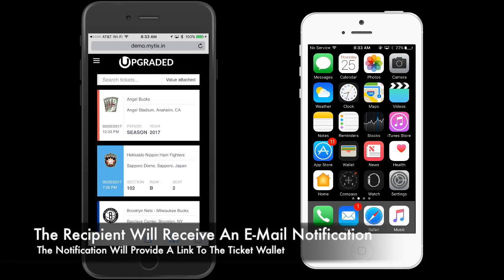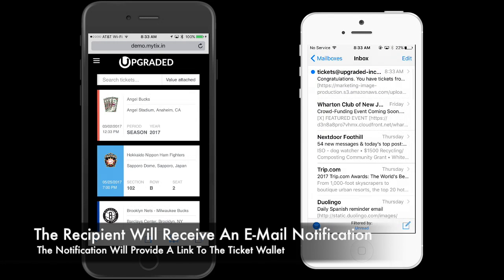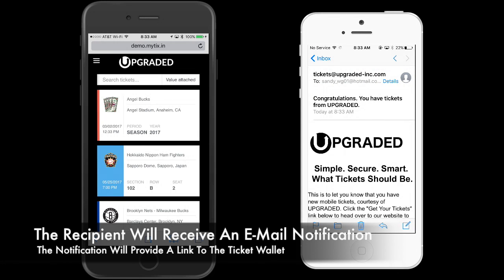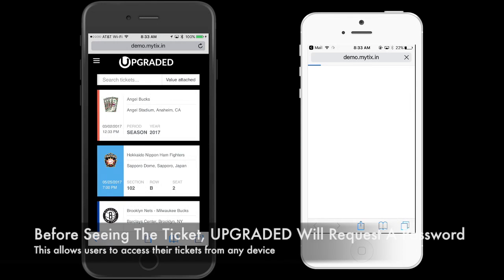First, the recipient will receive an email notification. The notification will provide a link to the ticket wallet.